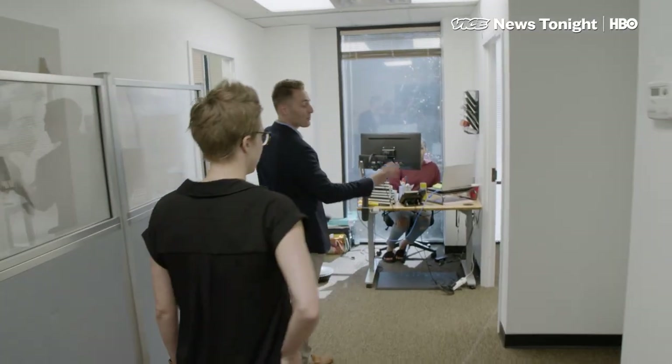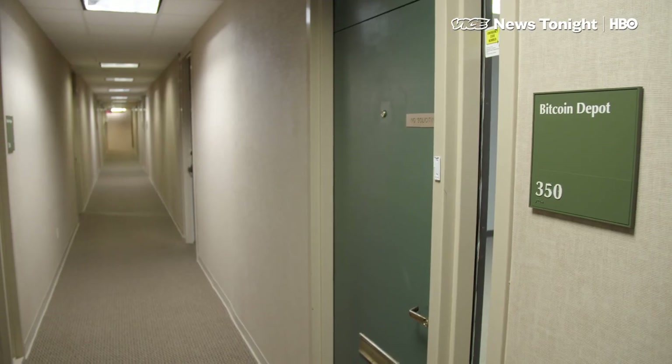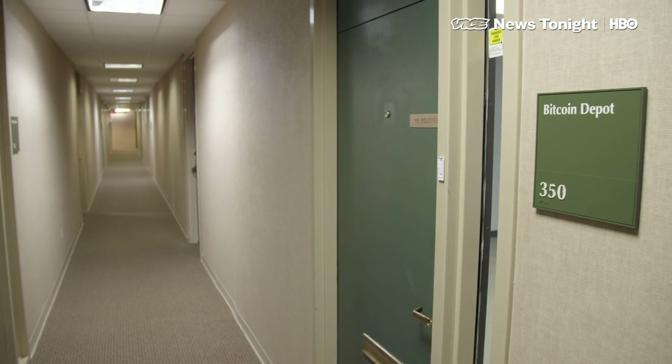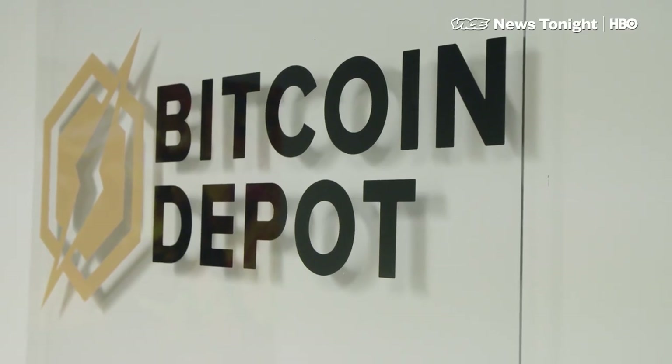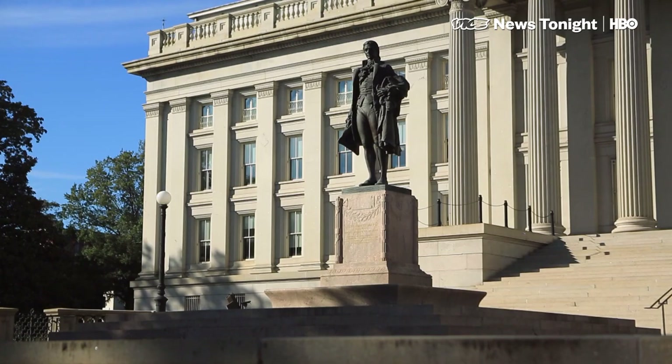In this area, this is where customer support and sales go down. We've been here for a little over a year now. Companies like Bitcoin Depot self-report suspicious activity to the Financial Crimes Enforcement Network, a bureau within the U.S. Treasury Department created to determine emerging trends and methods in money laundering and other financial crimes.